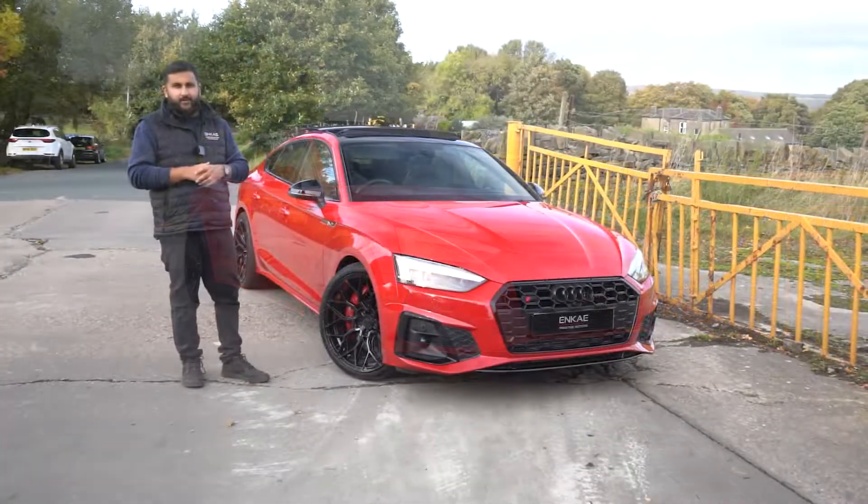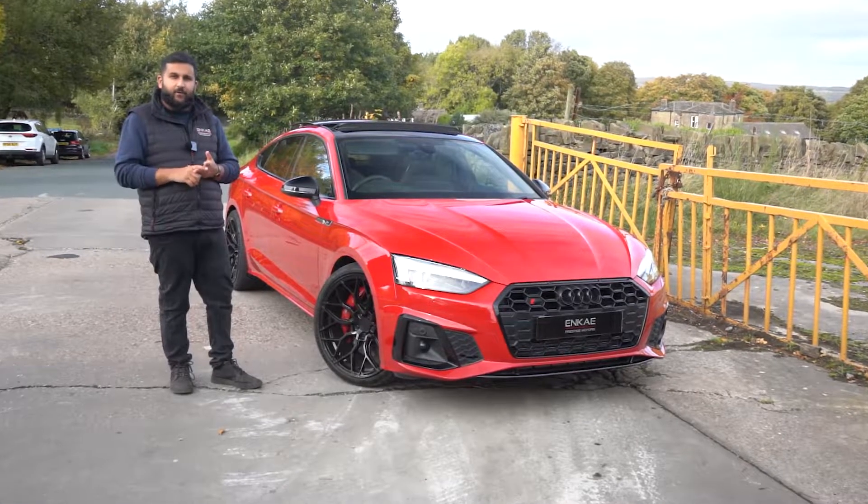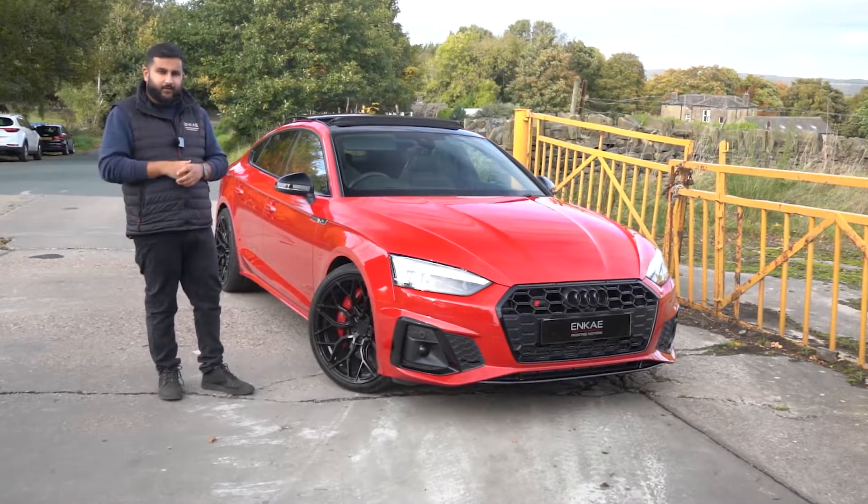£47,995, available today at NK Prestige, along with all the other cars we have in stock — over 90 cars. If you're interested, give us a call, give us a DM, send us an email, and let's pair you with performance. As always, thank you for watching and we'll catch you on the next one.